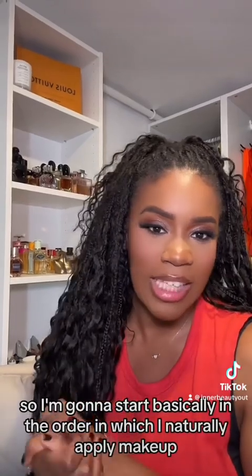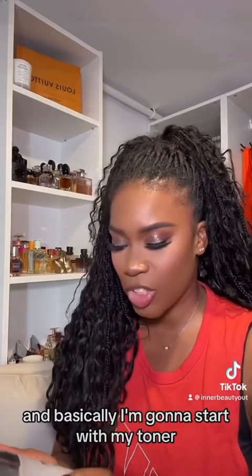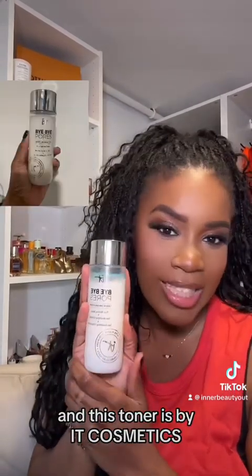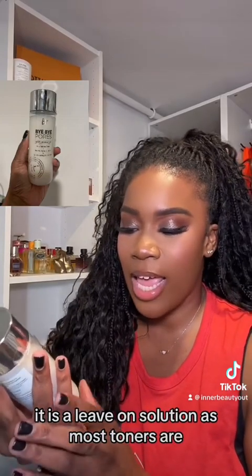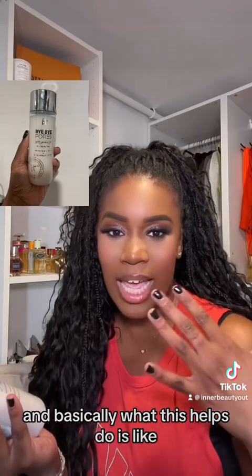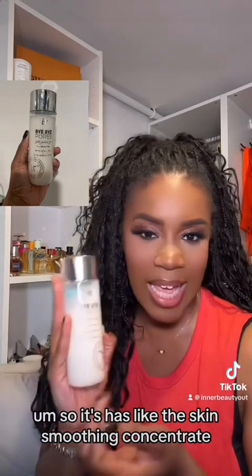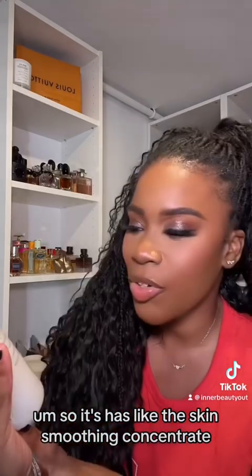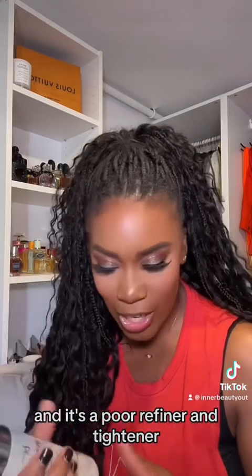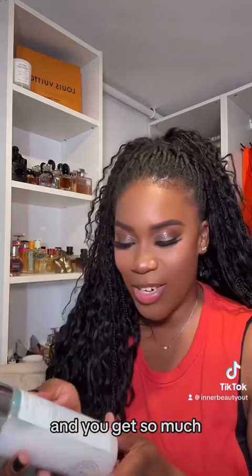I'm going to start basically in the order in which I naturally apply makeup. I'm going to start with my toner, and this toner is by It Cosmetics. It is a leave-on solution, as most toners are, and basically what this helps do is mattify as well as blur textured skin. It has a skin smoothing concentrate, a skin mattifying complex, and it's a pore refiner and tightener. This is fire and you get so much.